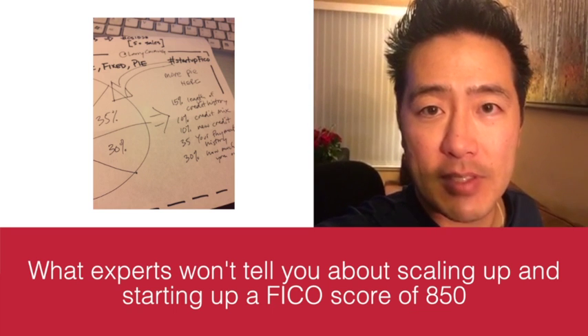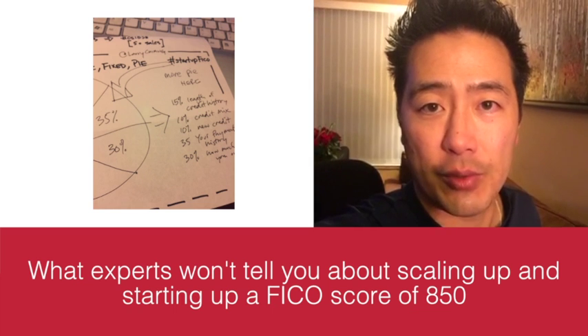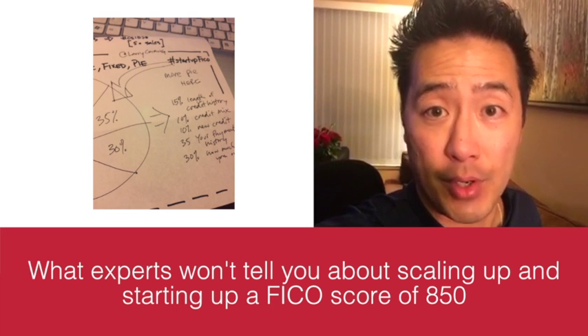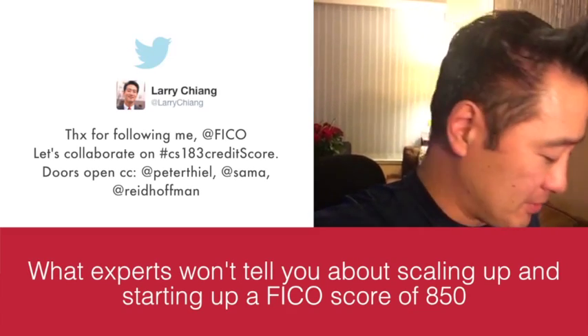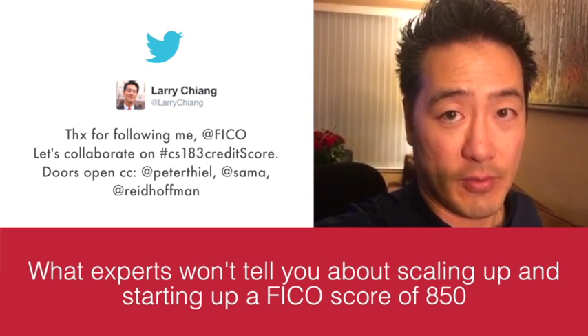Remember, the credit bureaus have a business model of selling derogatory information on you. So just keep adding positive information to Experian, Equifax, and TransUnion.